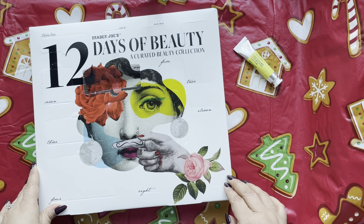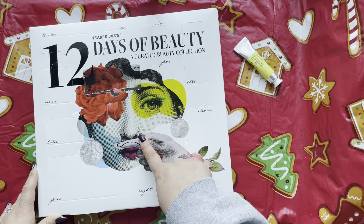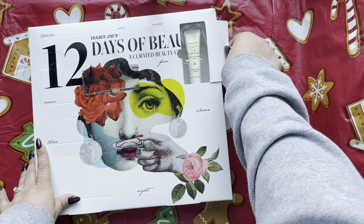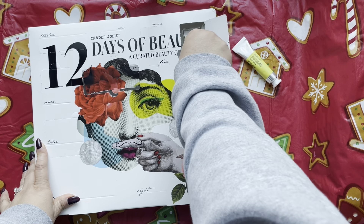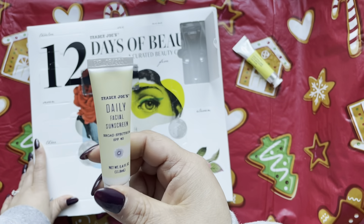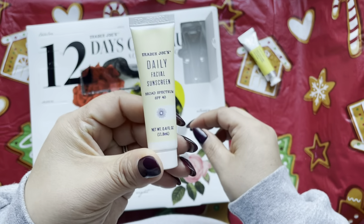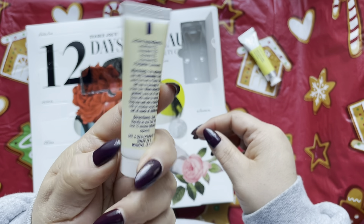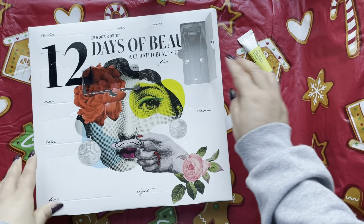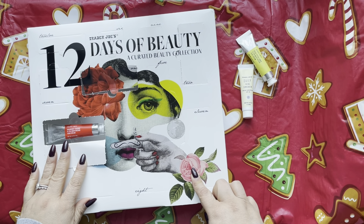Day 2 — oh my god, it's a mustache finger, hilarious! Day 2 is a daily facial sunscreen SPF 40. You can never have enough of this — you can throw it in the car. It's about 0.4 ounces so I'd say this is a deluxe sample size.